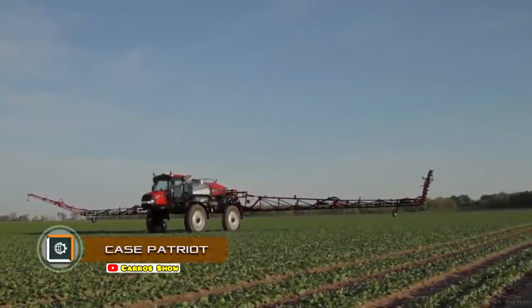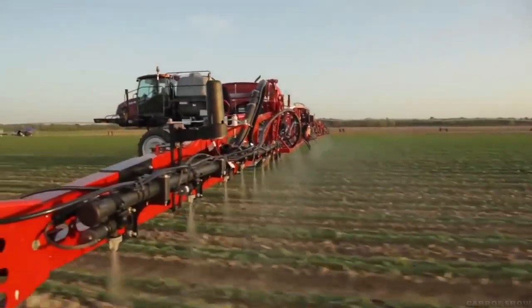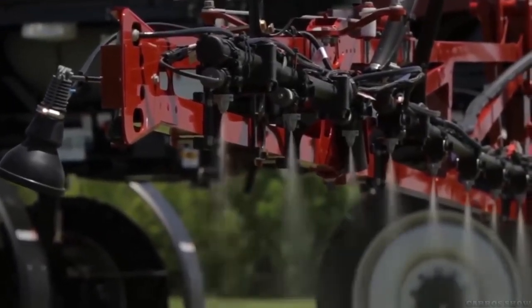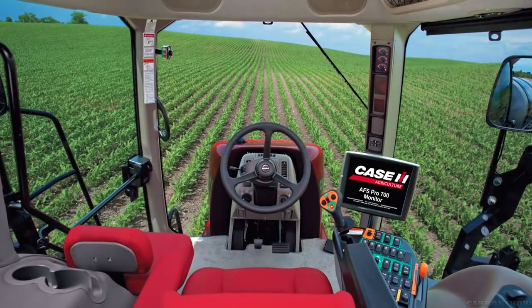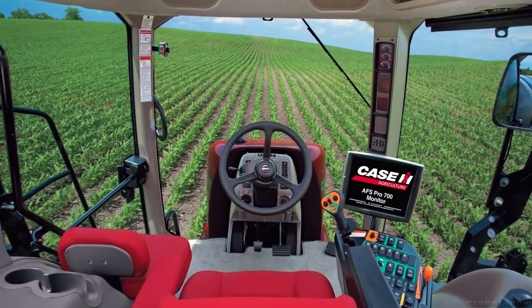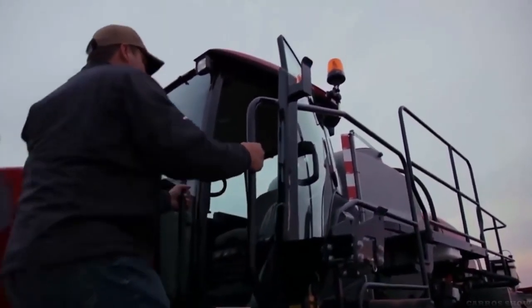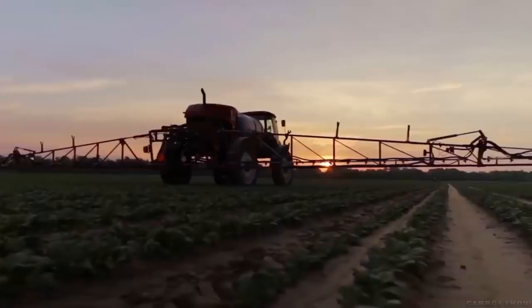Case Patriot. This self-propelled sprayer for difficult terrain differs from competitors' products in the special arrangement of the gravity of the liquid tank, which evenly presses on all axles of the machine. The stability of movement is increased, and at the same time the soil is not pressed by the wheels beyond measure. The boom for spraying has its own suspension that reacts to the pressure of each individual wheel.